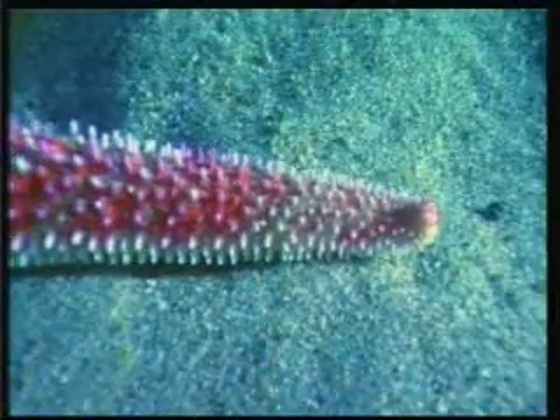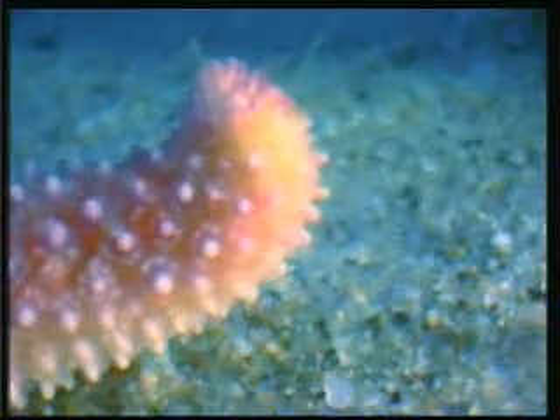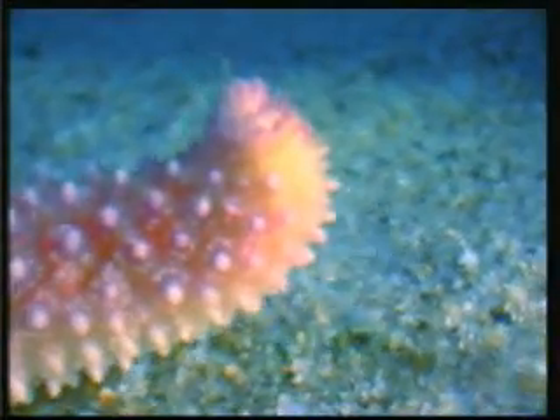It is also thanks to these suction cups on its arms that it is able to catch and feed on plankton.